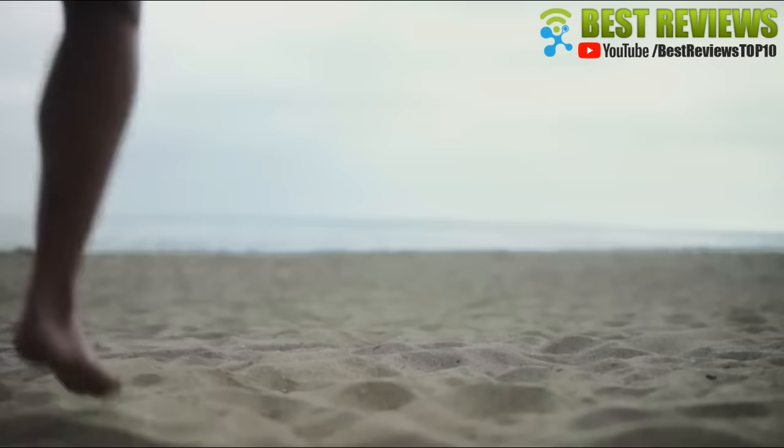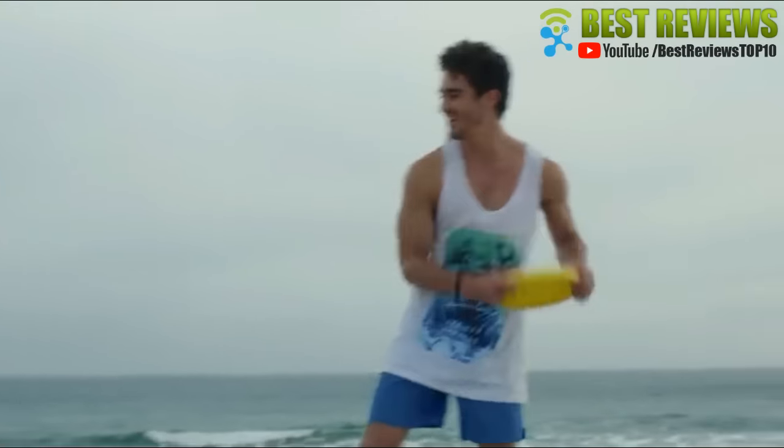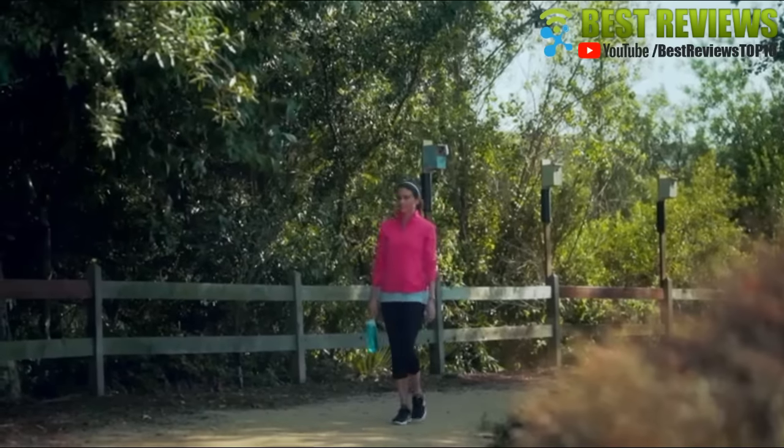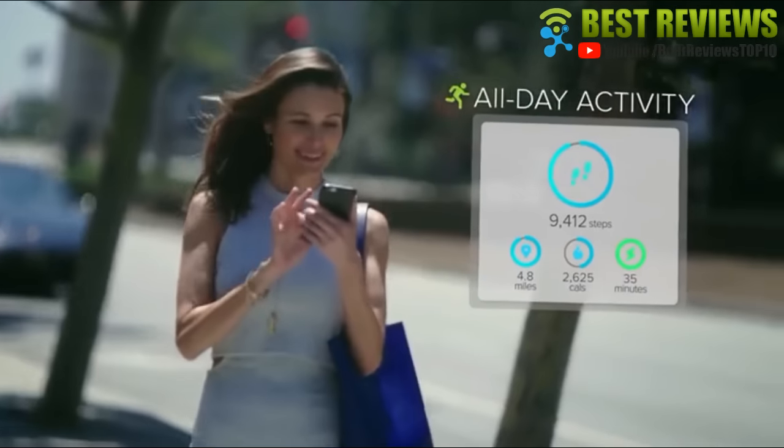We believe fitness should be fun, and that everything you do adds up to a healthier you. That's why Flex 2 tracks all-day activity, like steps, distance, and calories burned, no matter where you're going.